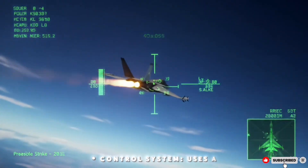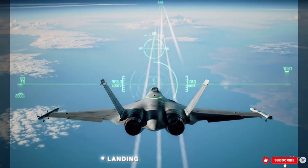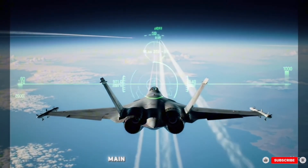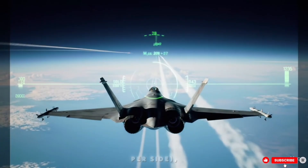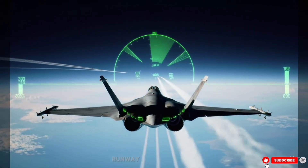Control system: uses a fly-by-wire system with joystick controls similar to fighter jets. Landing system: has two nose wheels and six main wheels, three rows per side, allowing it to operate on existing airfields without the need for runway reinforcement.